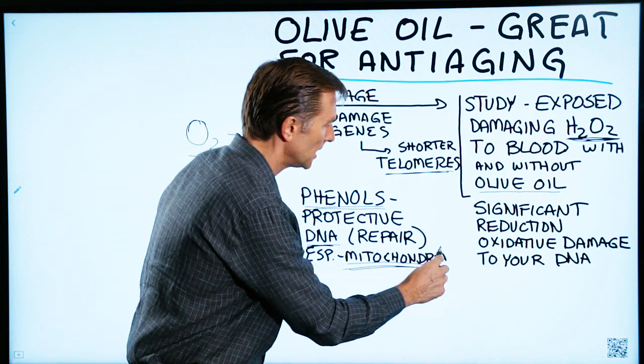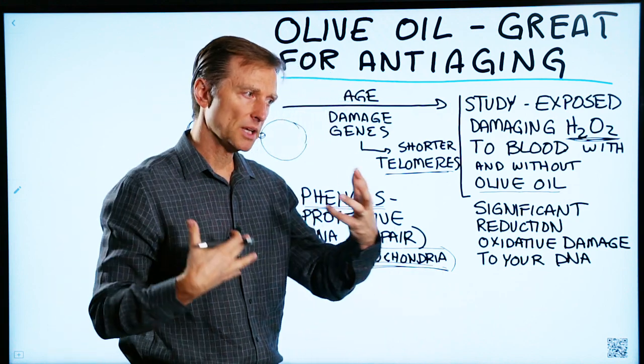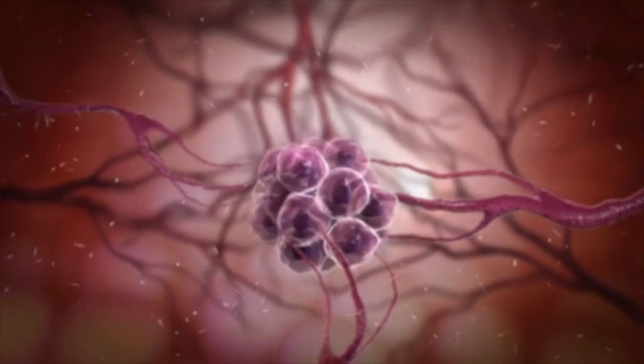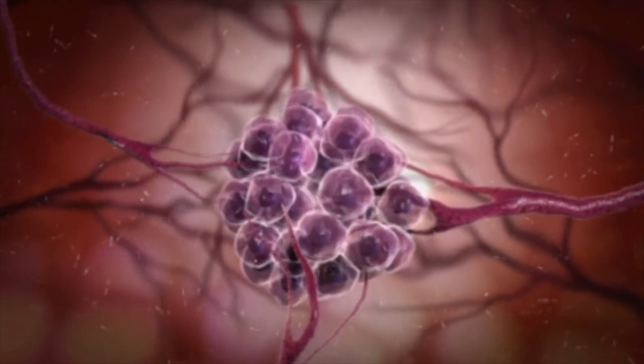In the mitochondria, that's where you have the energy factory. You have all this oxygen and fuel being burned up, creating a lot more oxidation and free radicals in that area. Many chronic diseases, including cancer, likely originate in the mitochondria for that reason.